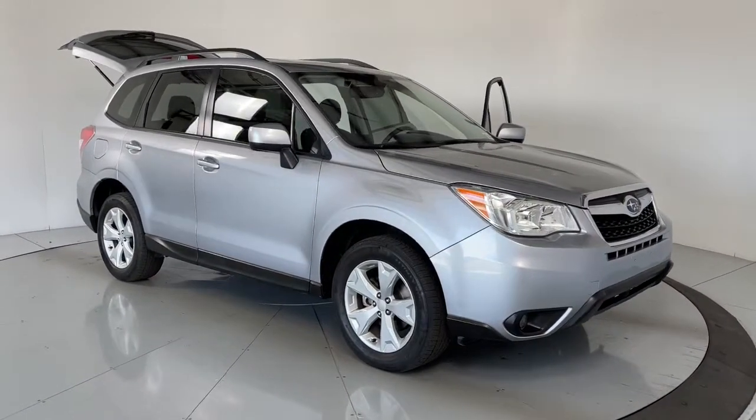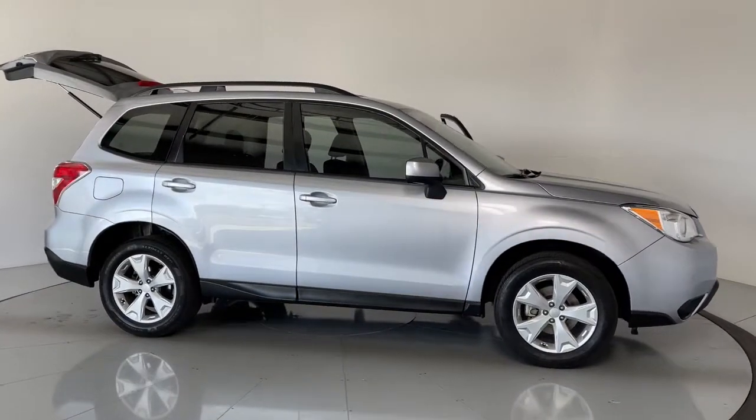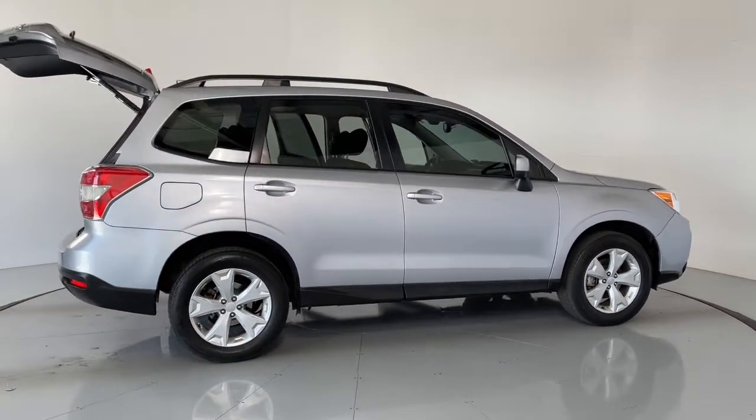This could be the car for you. The 2016 Subaru Forester. This vehicle still has fewer than 60,000 miles on the clock, so it won't last long.